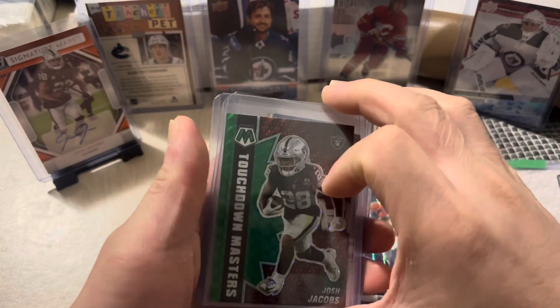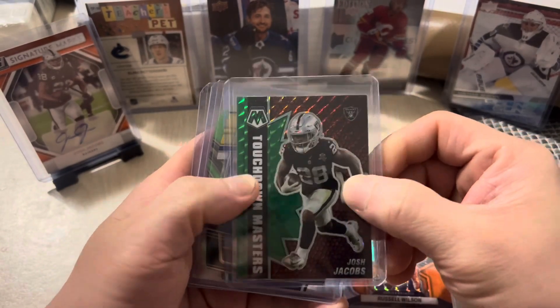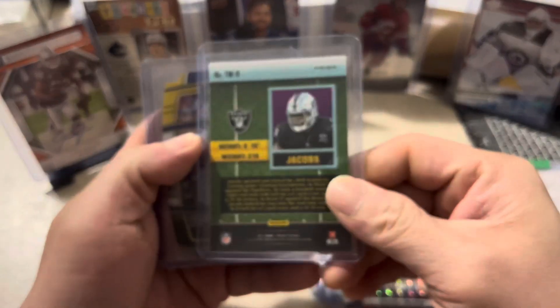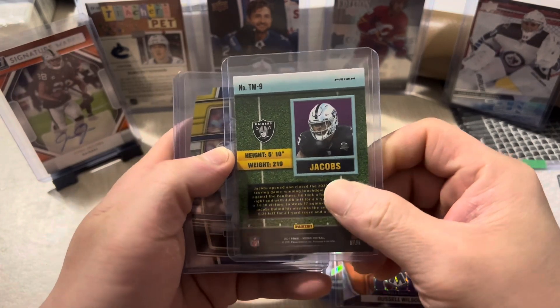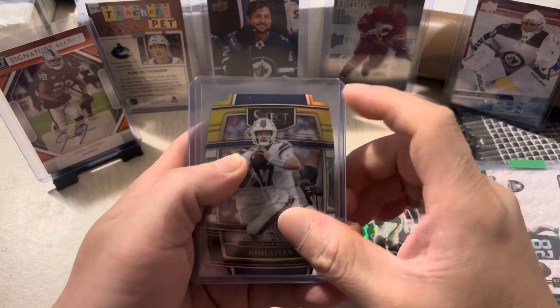Next here we have another Josh Jacobs — Touchdown Masters Mosaic insert card. Nice one, 2021 Mosaic Football. He's a running back.